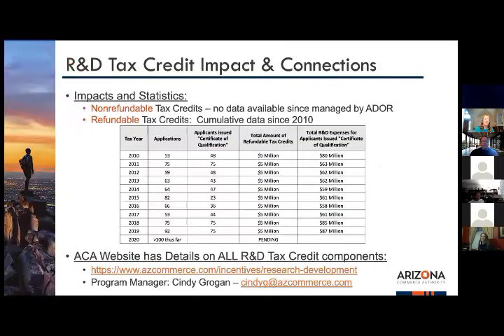The refund criteria provide 75 percent of the excess credits during the current tax year, and the remaining 25 percent is forfeited. A maximum refund of $100,000 per company was established beginning in 2019 to maximize participation. Looking at the data, applicants have grown from 53 in 2010 to over 100 this past January, with total R&D expenses of qualified applicants running around $87 million last year.